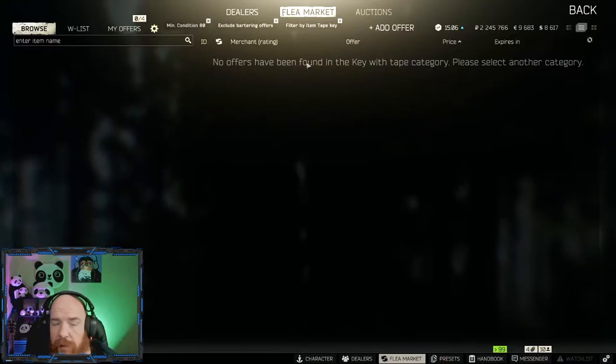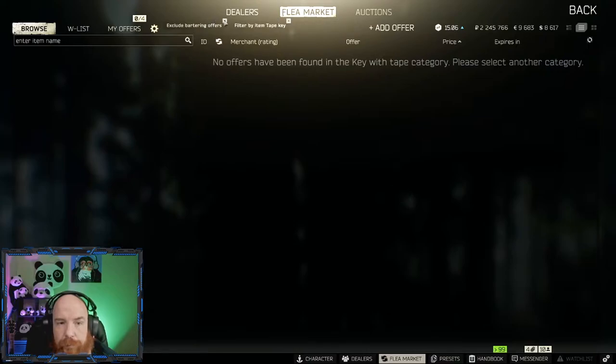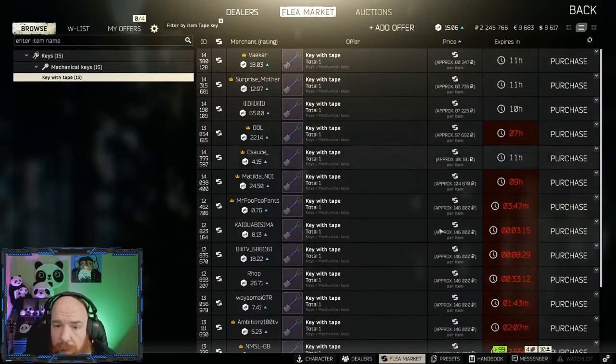To make it even harder, if you search for it on the flea market, no one is selling it for rubles. So what you're generally going to have to do is trade for it via barters.